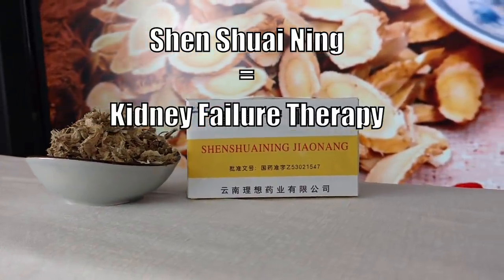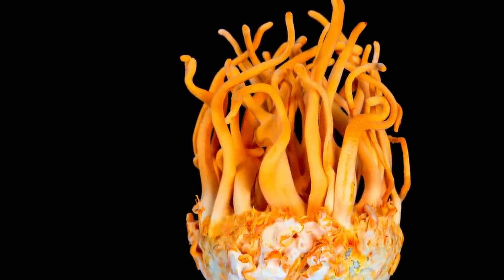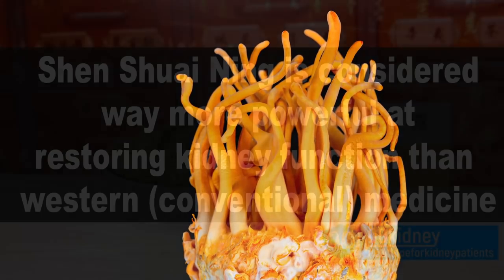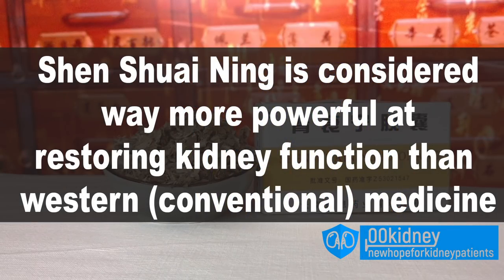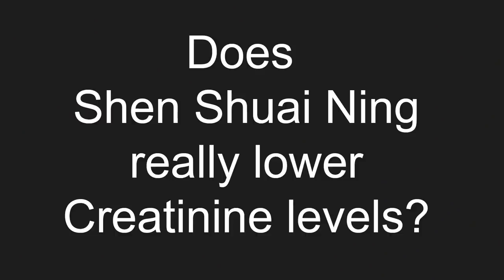The way this remedy is made and the way it works is just astonishing. Chinese doctors and researchers think this remedy is so powerful it can lower creatinine and improve GFR way better than any other treatment — conventional western medicine included. But are they right? Let's see.